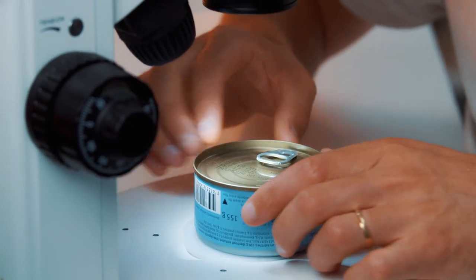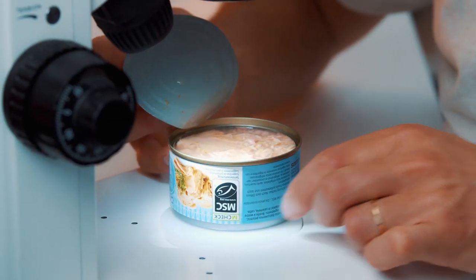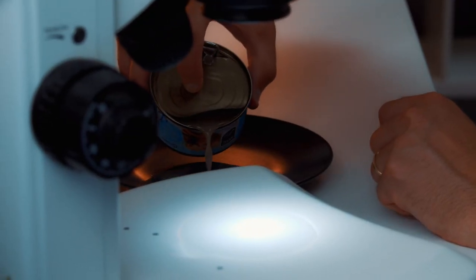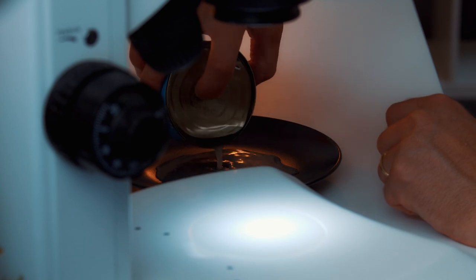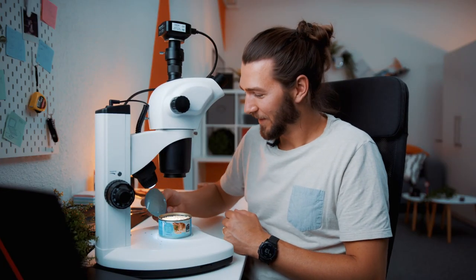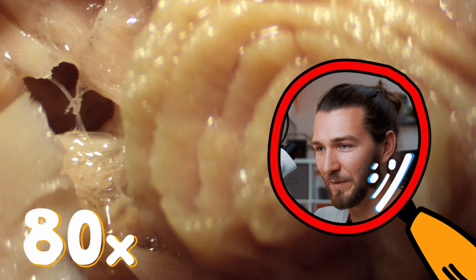Let's open the tuna fish can here now under the microscope. I actually on purpose got the not-oil but the salt water tuna fish, so it would not mess up everything here. It's quite a lot of liquid — let's drain that first. It's not the ideal method to drain it on a plate, but there we go. Let's open up the lid here and start looking around at what we can see.